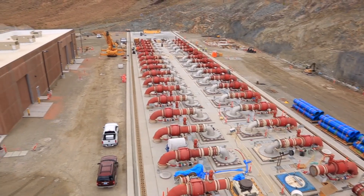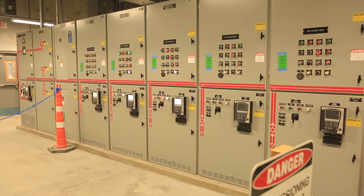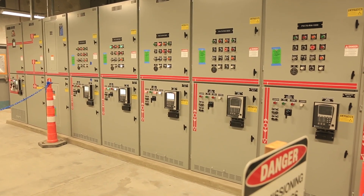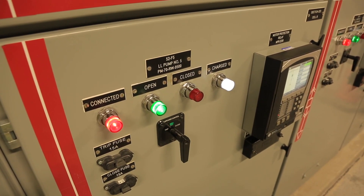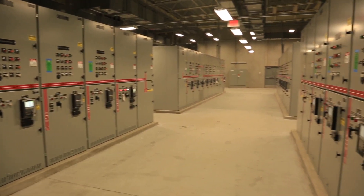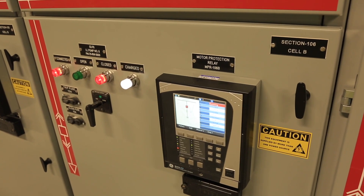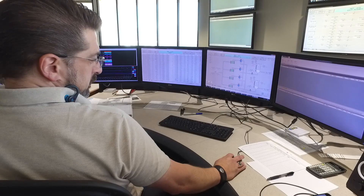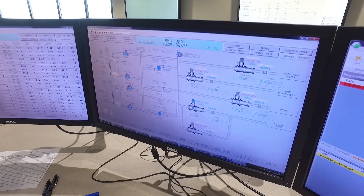Not far from the submersible pumps, construction continues on an electrical substation that will eventually power the pump station and serve as a backup power source for Lake Mead's other two intake pumping facilities. The low lake level pumping station will be operated and monitored by personnel on site and remotely. It will connect to the SNWA's water control network, through which highly trained operators control the facilities necessary to deliver water to the valley.